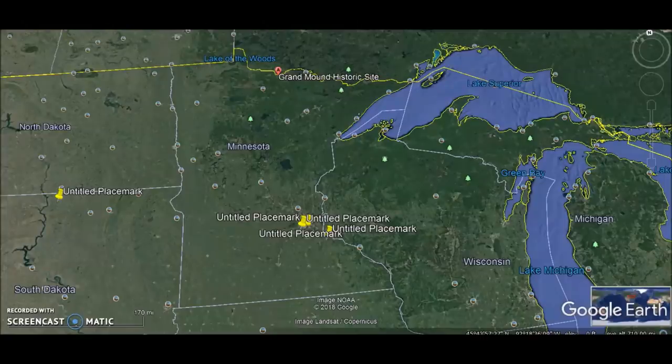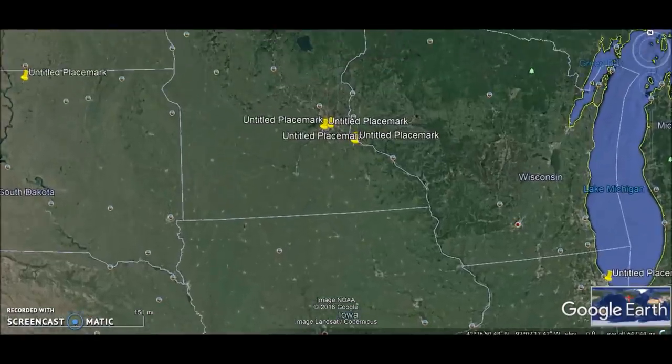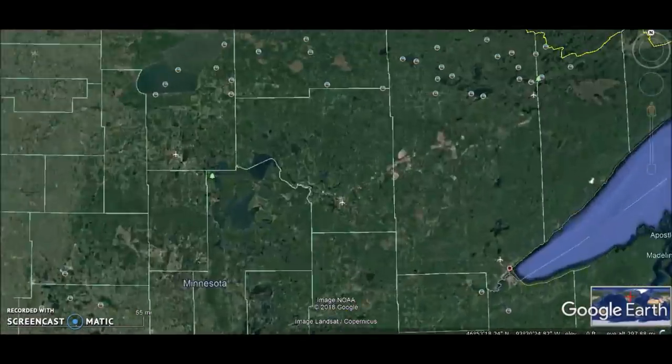Hey everybody. I have another video for you today on my Ancient America series. I made some videos about almost four years ago, then another series about a year and a half ago. One place I'm going to revisit today is called Grand Mound, in very northern Minnesota, right up on the border.